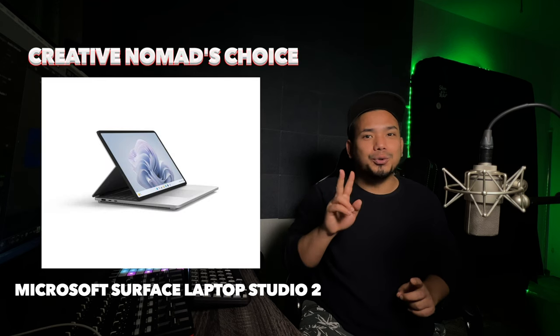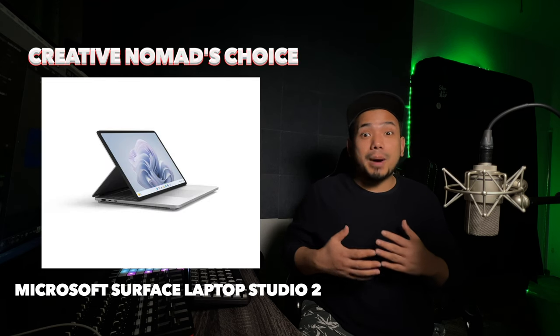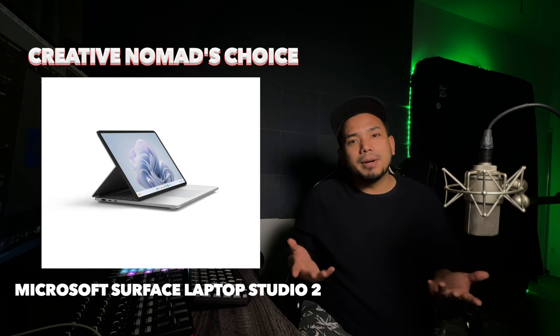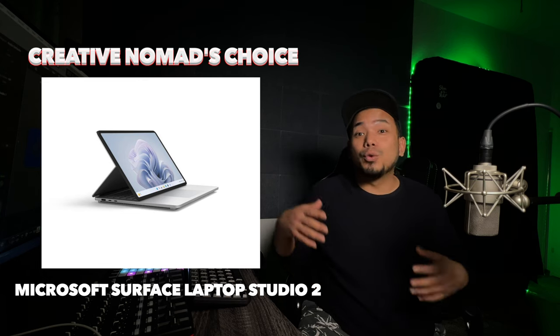Last but not least, the Microsoft Surface Laptop Studio 2. This 2-in-1 beauty combines the power of a laptop with the flexibility of a tablet. You can compose in the park or record on the road.